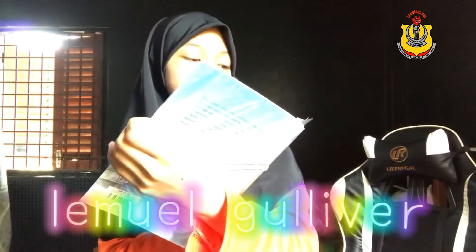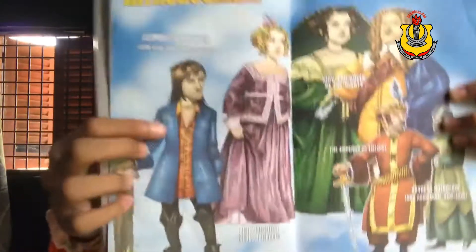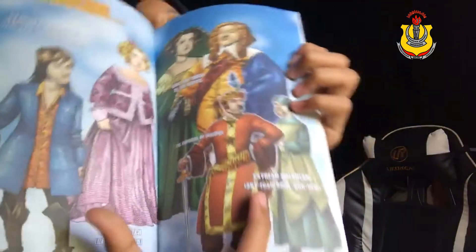Gulliver's full name is Lemuel Gulliver. The book has six main characters: Glumdalclitch, Lemuel Gulliver, the King and Queen of the Giants, the Emperor of Lilliput, and Skyrash Borgolam. Before I start, I want to talk about the author.